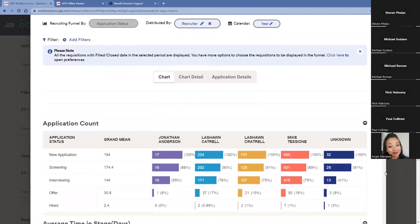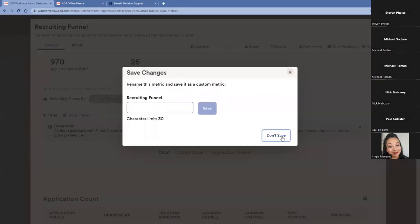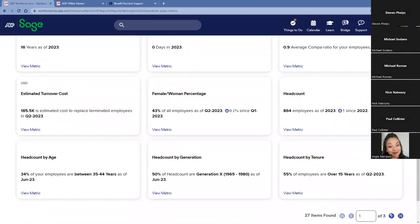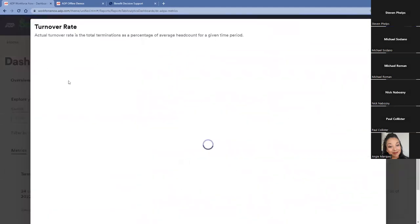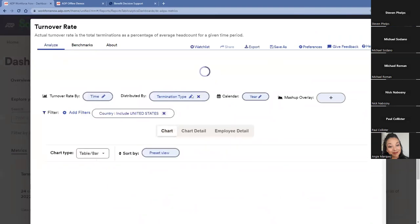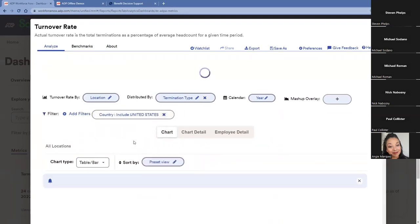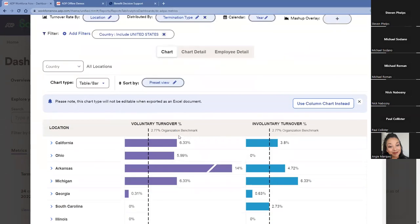We can look at data from a best practices standpoint — if certain recruiters are doing a better job, we can see like-for-like numbers and implement those best practices on other teams. We can also go into HR metrics like turnover rate. The default view is over time, but I can also look at turnover by specific gender, location, or manager — seeing how turnover rates vary by specific internal metrics, and we can also display this as location data by state or by specific locations and departments.